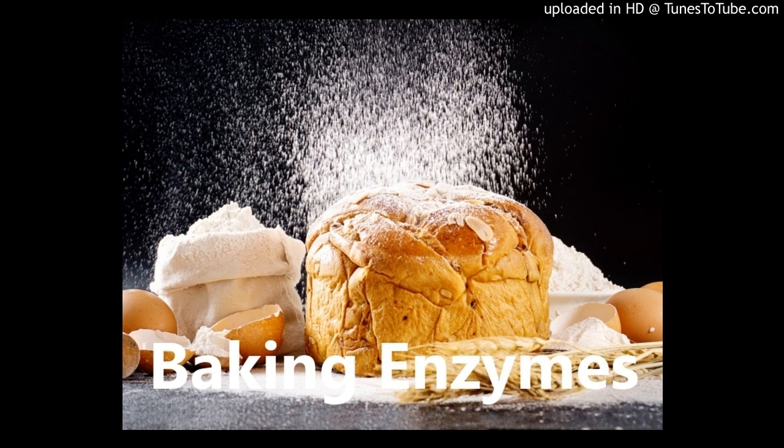With our baking enzymes, the softness of the bread is maintained and the shelf life is extended. The increase in softness results in relatively few returns of stale bread, which helps to control inventory and logistics of delivery, thus reducing bread waste.